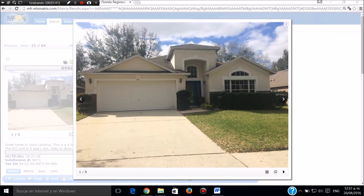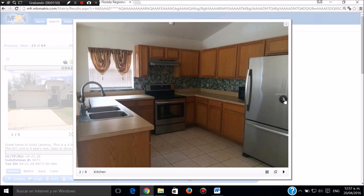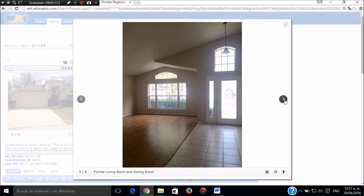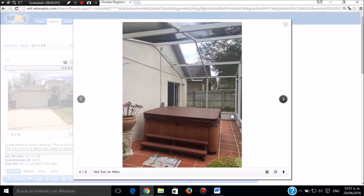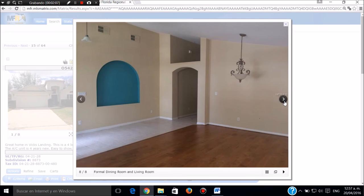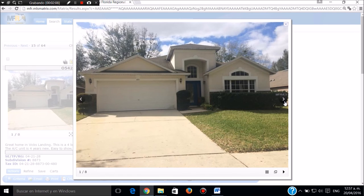Esta casa está muy bonita. Es una casa de cuatro cuartos, dos baños en Orlando. Es una casa de casi dos mil trescientos pies cuadrados, casi tres mil y pico pies cuadrados de área total. Esta es la entrada, la sala comedora. Tiene una pieza auxiliar, otra pieza auxiliar. Tiene un jacuzzi en la parte de atrás en la unidad cerrada. Llamar a Sergio Jaramillo, 239-645-6017. Muchas gracias.